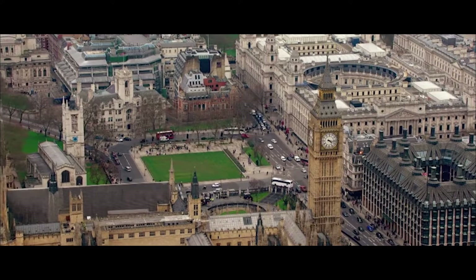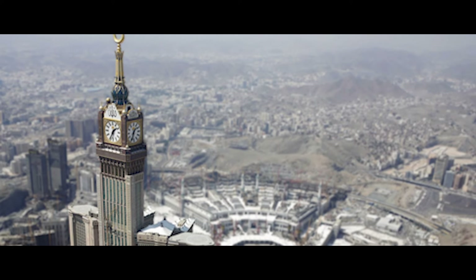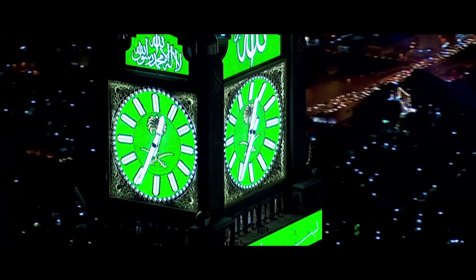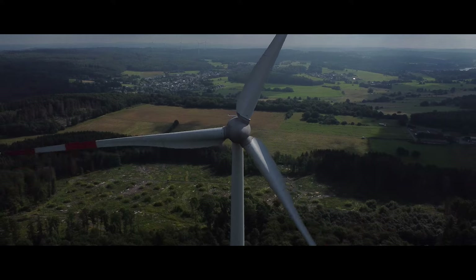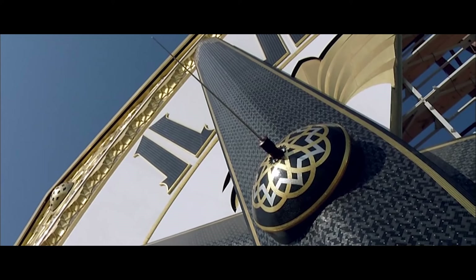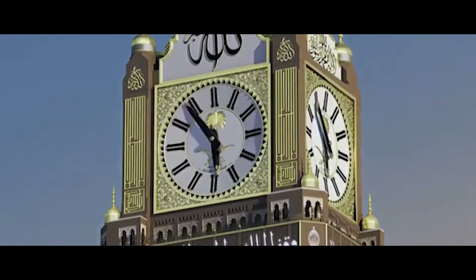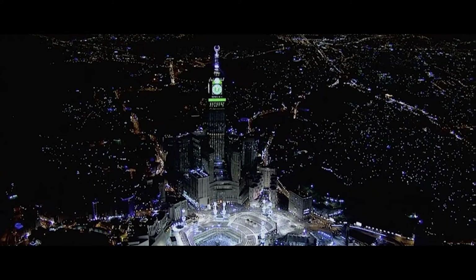These extraordinary dimensions enable it to tell the time within a radius of 11 kilometers during the day and up to 17 kilometers at night. The minute hand measures 22 meters in length, the equivalent of half a wind turbine blade. This impressive size meant that it had to be guided on a circular rail to prevent the hand from damaging the dial in the event of oscillation caused by high-altitude winds.